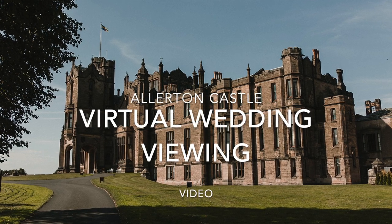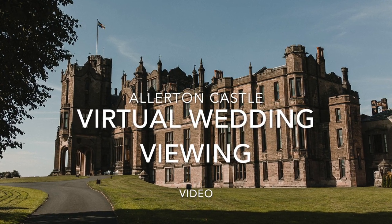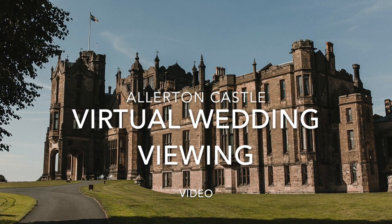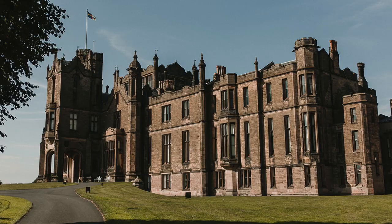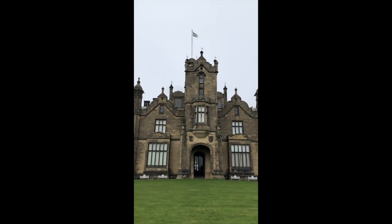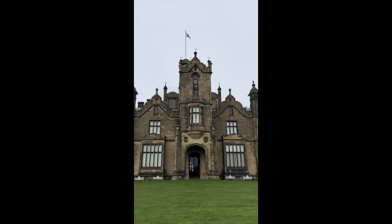Hello and welcome to Alton Castle's virtual wedding viewing, for those of you who wish to stay at home during this time but still want to get ahead with your wedding plans. If you have any questions at the end of this video, you can email us or give us a call and we can talk through it.